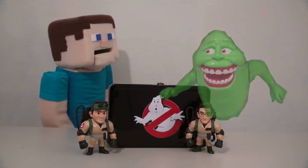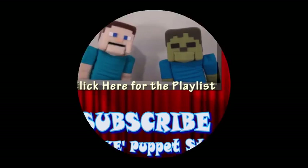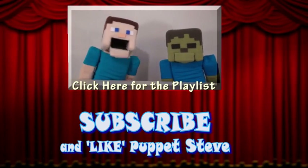A ghost! Mom! Make sure you subscribe to The Puppet Steve Show for more Puppet Steve in the future!